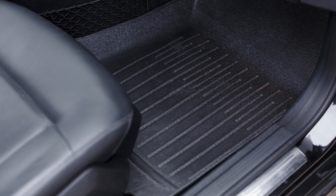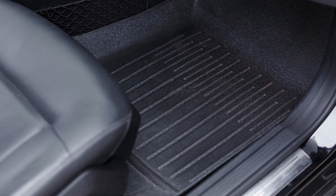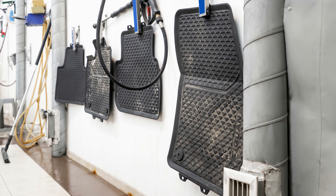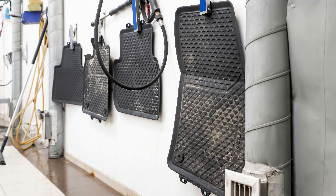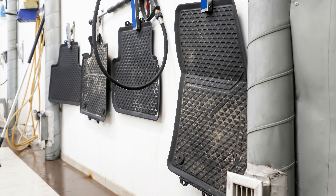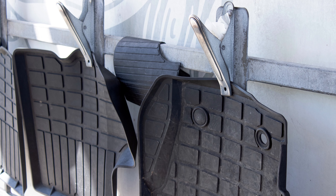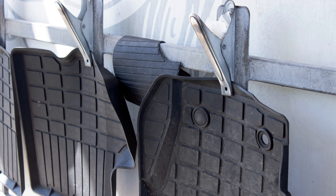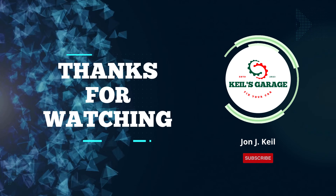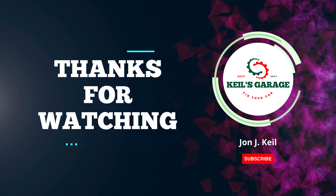In conclusion, choosing the best floor mats for your Tesla Model Y is crucial for maintaining its elegance and cleanliness. After thorough research, we've showcased top-quality options that blend style, durability, and protection seamlessly. We hope this guide simplifies your decision-making process. Thanks for watching, and here's to keeping your Model Y's interior as pristine as the day you got it.